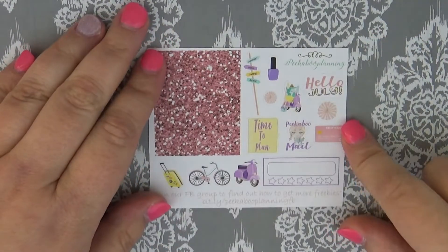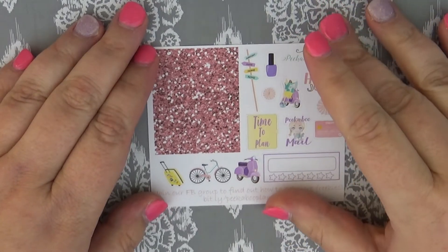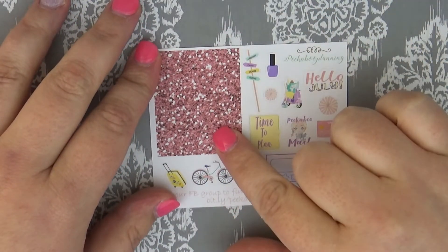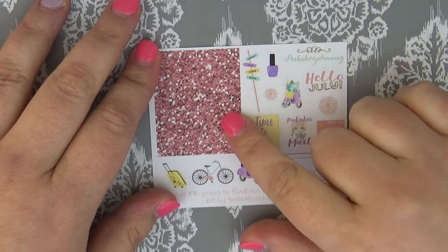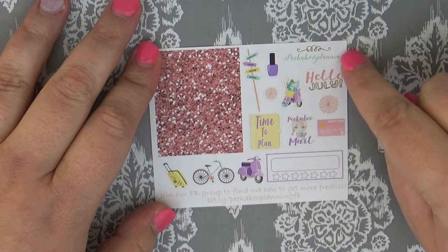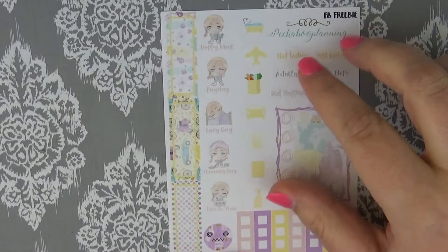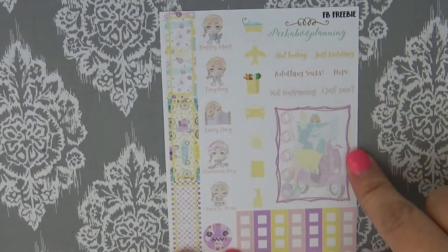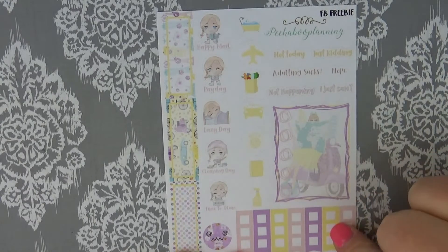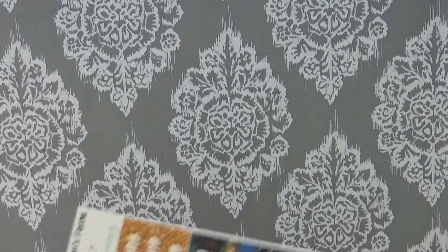We have her monthly kit that comes with everything, and she changes this out monthly. She also changes out the Facebook freebie monthly and the PR girl samples as well. So we have some cute little glitter headers, a little bike, a 'time to plan,' and 'hello July' Peekaboo mail. This one has some gracie icons, a checklist full box, some checklists, and then some half boxes as well.